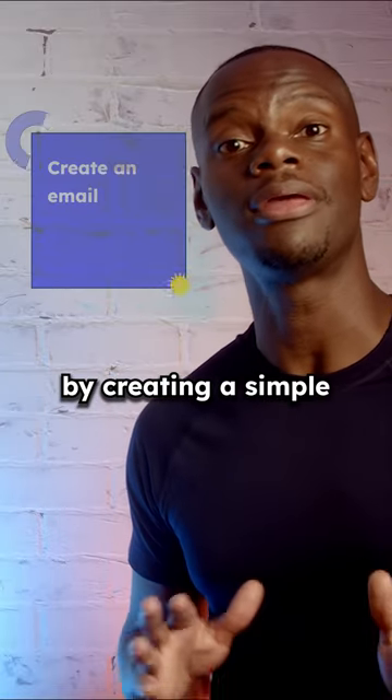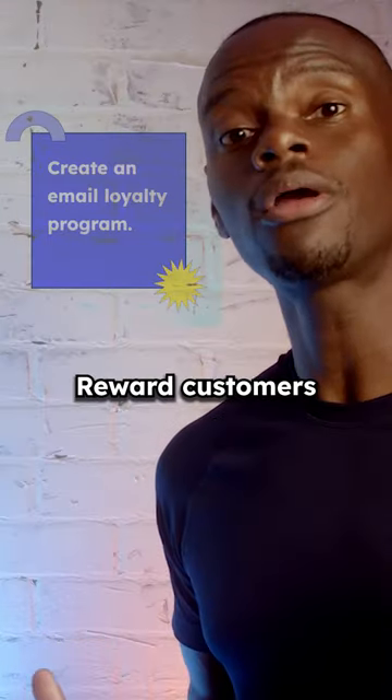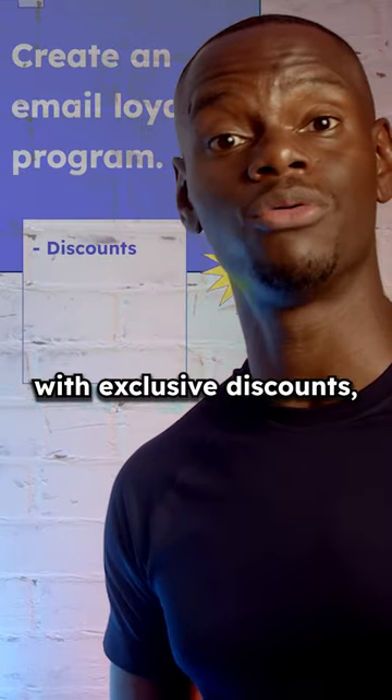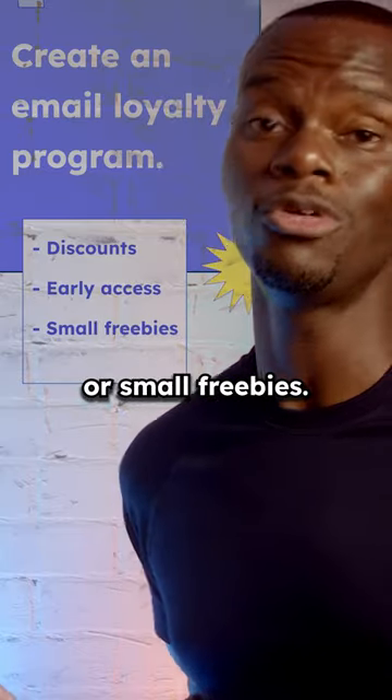You can start small by creating a simple email loyalty program. Reward customers for repeat purchases or referrals with exclusive discounts, early access to new products, or small freebies.